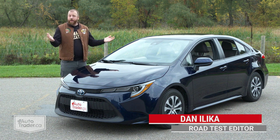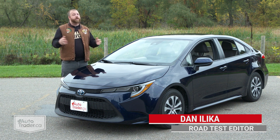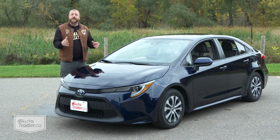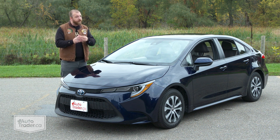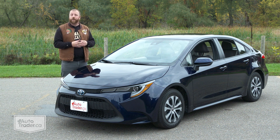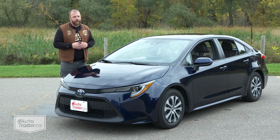Toyota didn't invent the compact car, but it practically perfected it with the Corolla. It also wasn't the first to make a mass-market hybrid, but it's probably the first to come to mind after 20 years of building them. It makes an awful lot of sense that the brand finally brought the two together. This Corolla Hybrid is cheaper than a Prius and delivers otherworldly efficiency, but it's still a Corolla, which means it's probably pretty reliable too. In short, there is an awful lot to like here for not a whole lot of money.